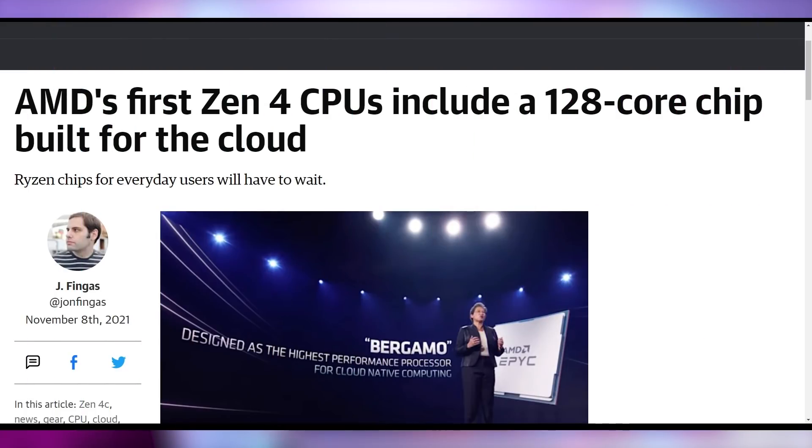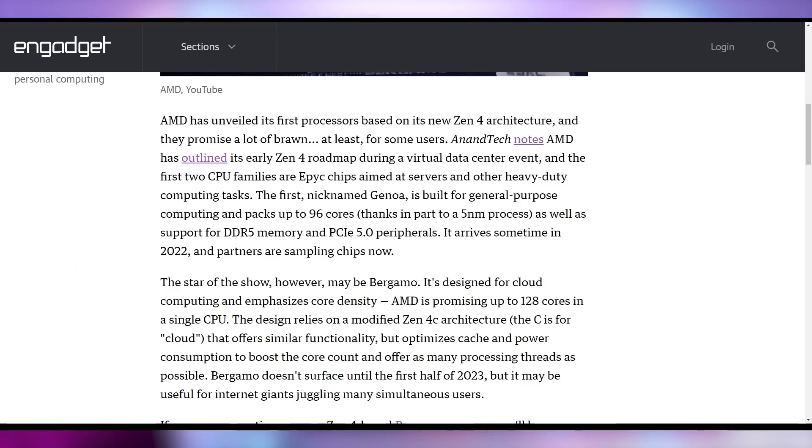We got exciting new details from AMD directly at their accelerated data center event yesterday, where they unveiled their Zen 4C CPUs, their MI200 GPUs, which have a whole bunch of technology that you're looking forward to, as well as some details on 3D V-Cache chips that should be debuting sometime soon. Zen 4 is a 128-core CPU — the rumors justified by Lisa Sue herself, showing off that while the initial Zen 4 setup might have 96 cores with all the DDR5 and PCIe 5.0 you could want, the one that comes after will have up to 128 cores. AMD is calling it Zen 4C architecture, with the C standing for cloud.